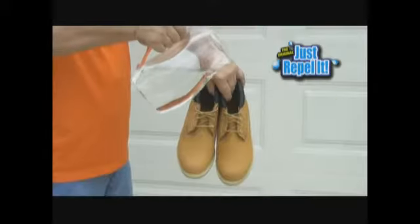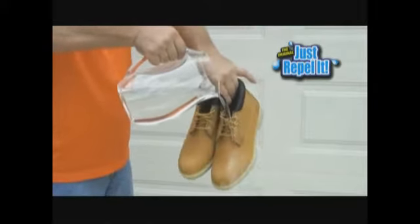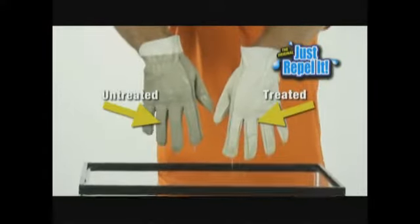That's incredible. We poured water directly on these work boots, and Just Repeller kept them dry as can be. And a little Just Repeller on your work gloves will keep your hands clean and dry.